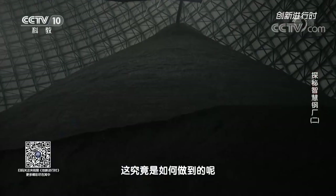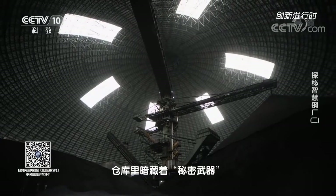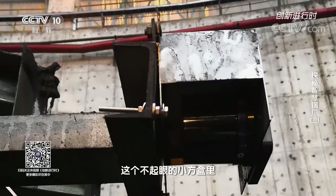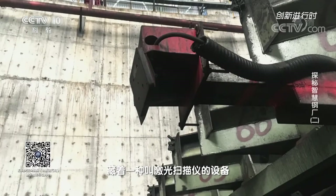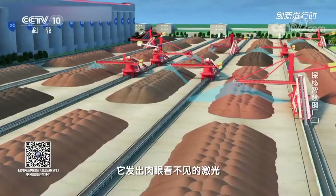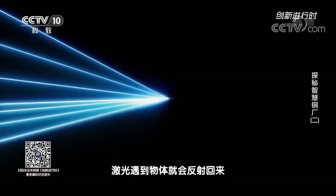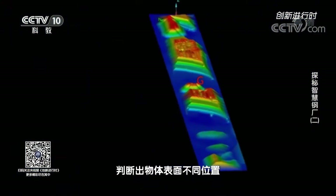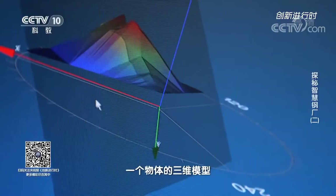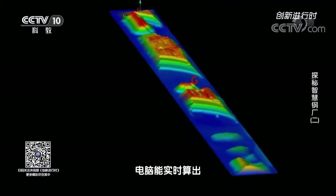How is this done? It turned out that there were secret weapons hidden in the warehouse: a device called a laser scanner, hidden in a humble little square box. A laser scanner is a camera capable of taking stereoscopic photos. It emits laser light invisible to the naked eye. When light hits an object, it is reflected back. The scanner determines the distance between different positions on the surface of the object by absorbing the reflected laser light, and then computer software automatically generates a three-dimensional model of the object. Through the virtual three-dimensional model, the computer software can calculate the volume of each raw material pile in real-time, thereby calculating their accurate weight.